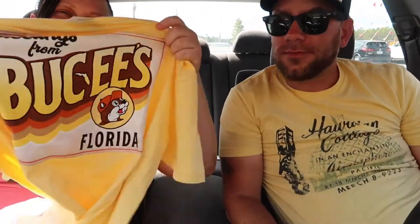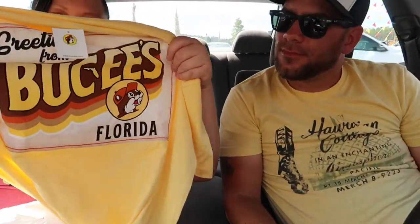And then I got another Bucky's t-shirt — I really like these. It's really cute, it says Florida on the back and it has my favorite Bucky on the front. I'll probably pick one up every single time we stop at Bucky's. And the final thing, of course, I got my cherry limeade. Cream soda too — they're really good.